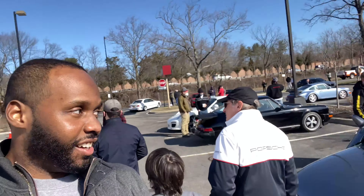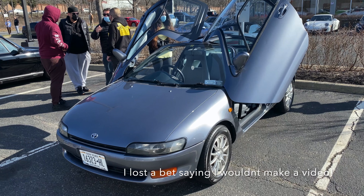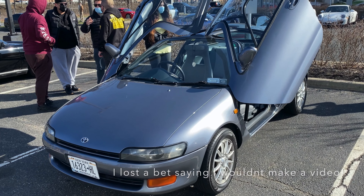All right guys, this is a very special episode at the cars and coffee because behind me is a Toyota Supra. I said I wouldn't do a video, but here we are.